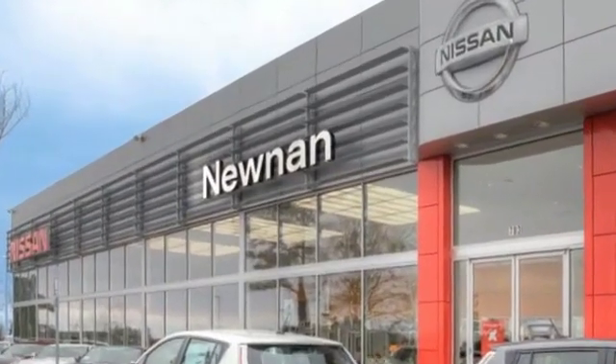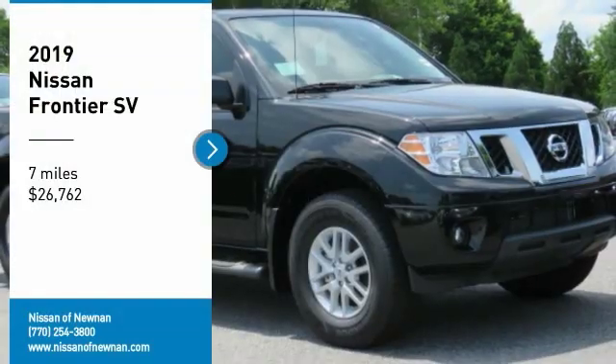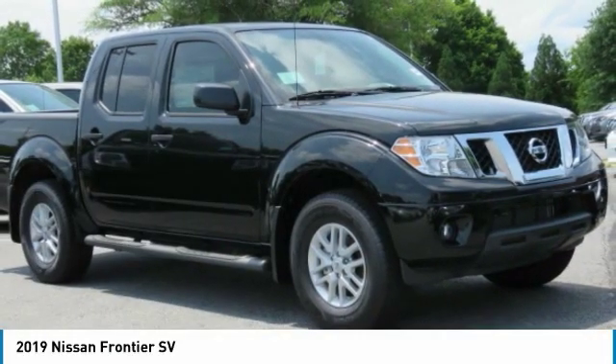Welcome to Nissan of Noonan, the number one Google-rated Nissan dealership in Atlanta. Come test drive the 2019 Frontier.